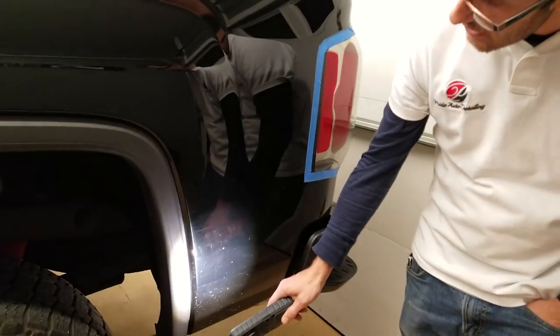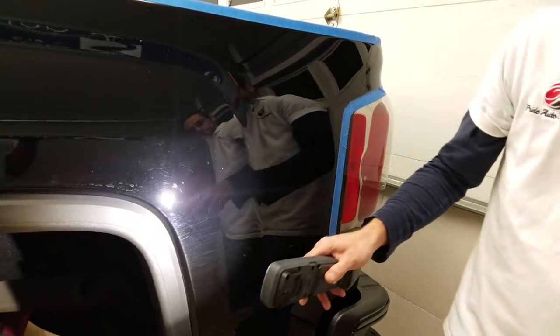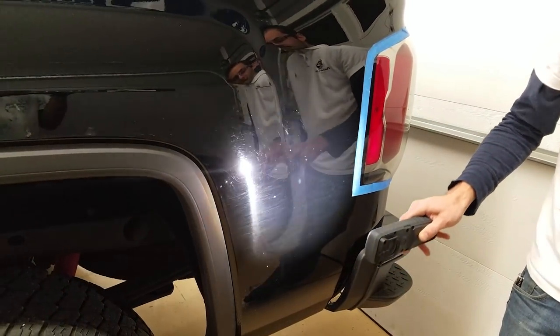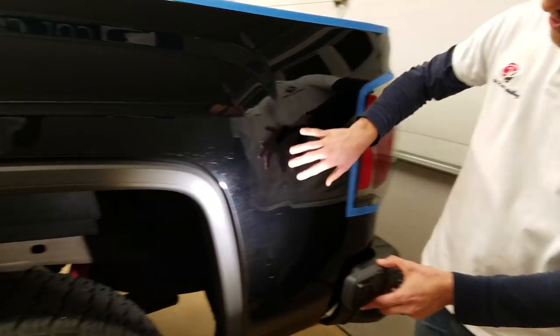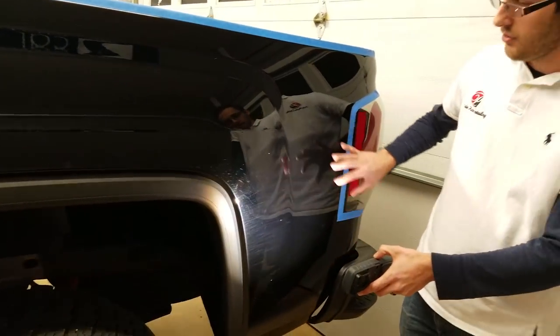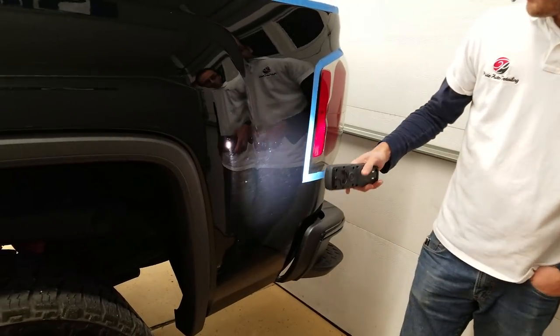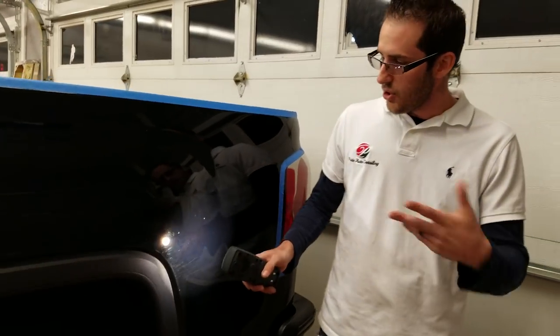For fifty dollars a month, we come to you in the mobile detailing van and clean the vehicle wherever you're at. We do it properly so this doesn't happen — we'll make sure we don't scratch the paint and clean it correctly.